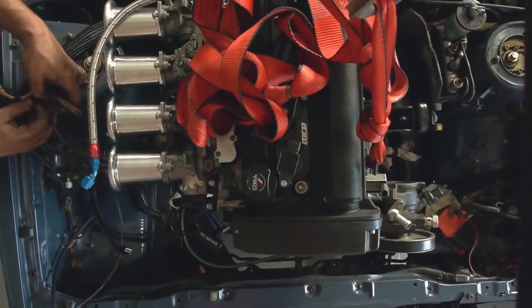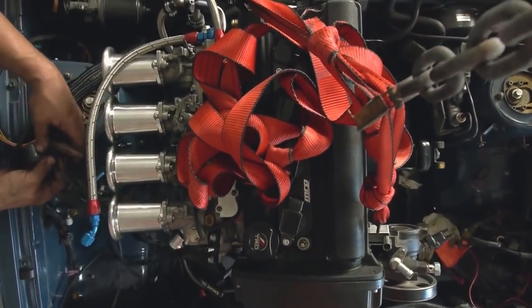So now you know what you're looking at between horsepower, brake horsepower, and wheel horsepower.